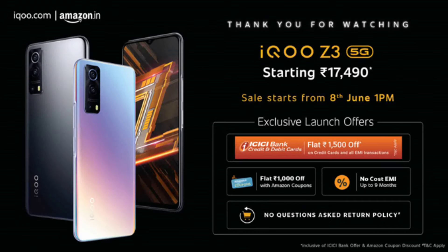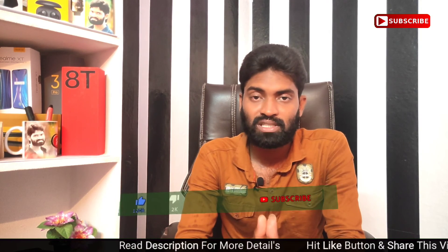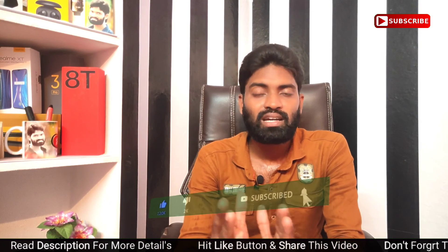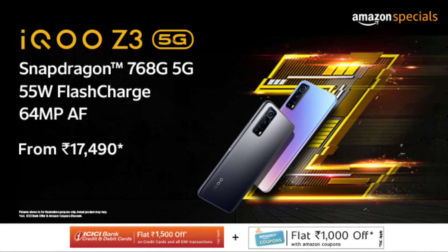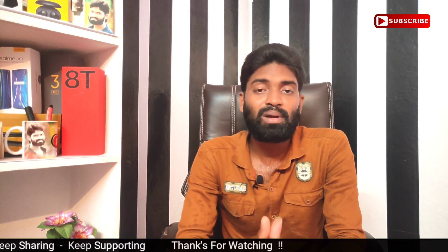There is a discount of 1000 rupees with a coupon on debit or credit card purchases. It is basically priced at around 25,000 rupees for the 6GB or 128GB variant. It is a good option for purchase and common usage. It will be available on Amazon starting the 8th of June, and it supports 5G.